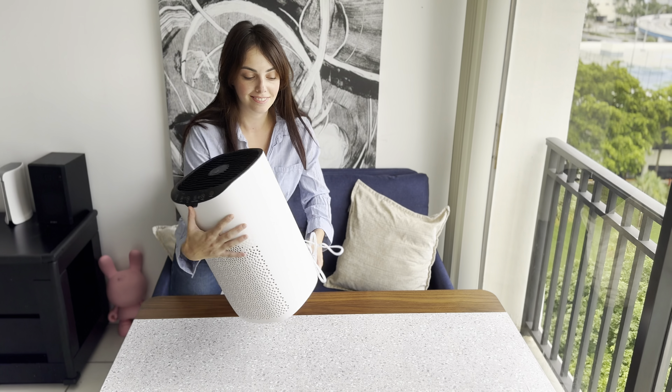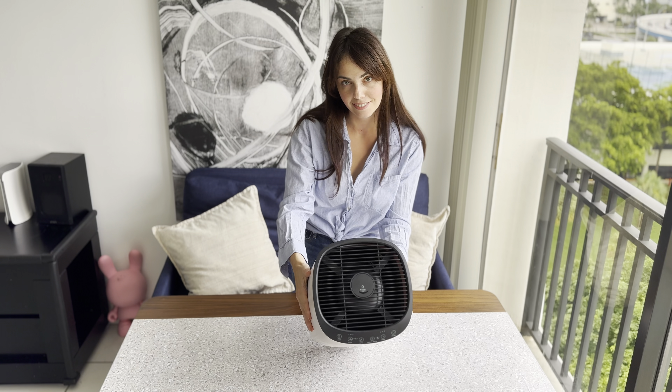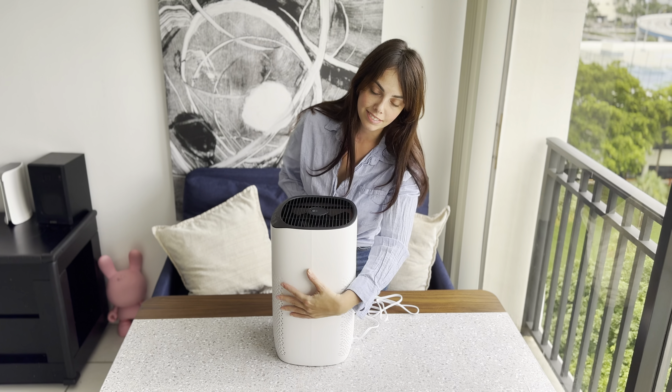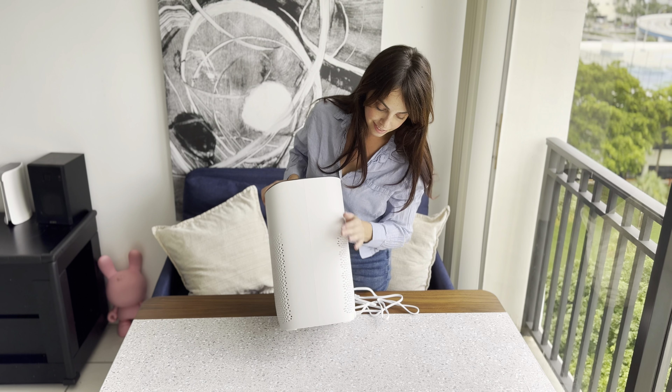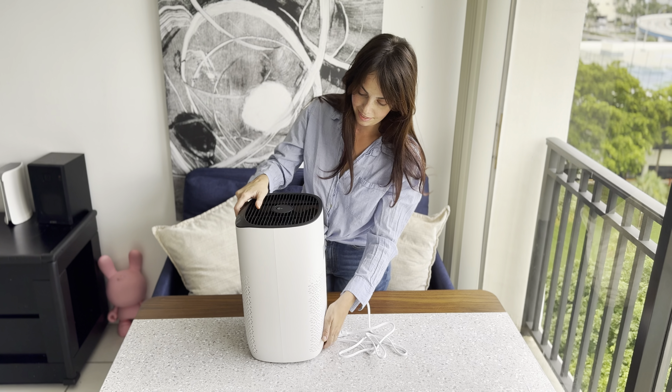If you're like me and always trying to keep your home fresh and cozy, the air purifier might just become your new best friend. This little powerhouse is designed to handle large rooms up to 1,500 square feet, which is perfect if you've got an open living space or a big family room that tends to collect dust and other airborne particles.